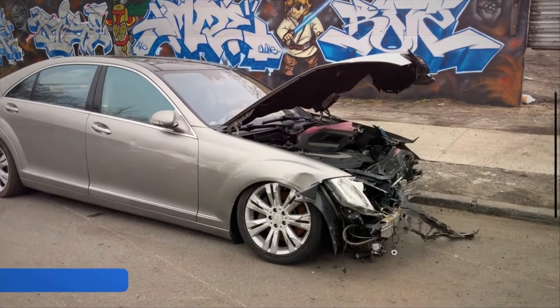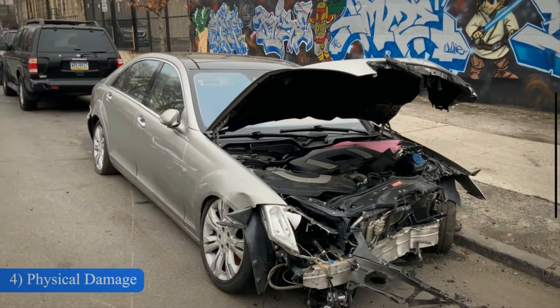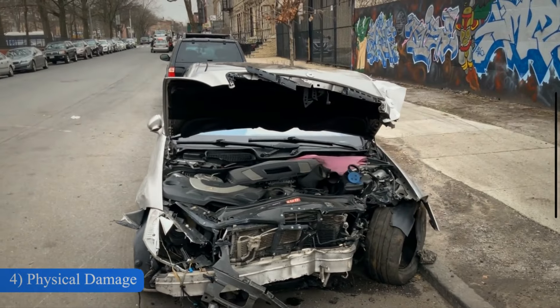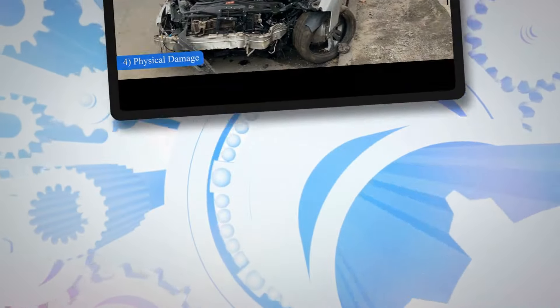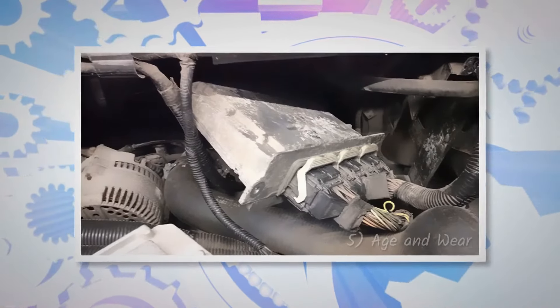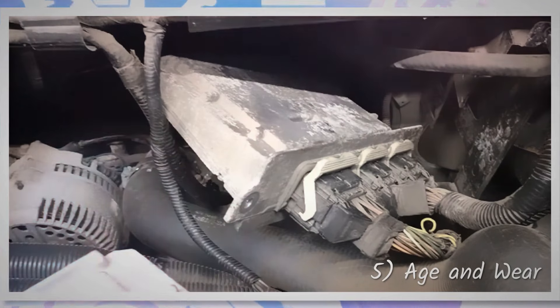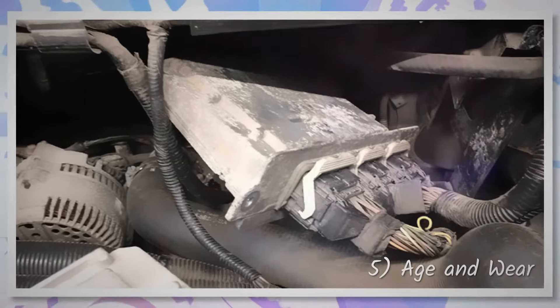Accidents, collisions, or other forms of physical damage can lead to a damaged PCM. This can cause broken circuits, damaged components, or a complete failure of the module. Over time, the components within the PCM can degrade, leading to poor performance or failure. This is often due to normal wear and tear, but can be accelerated by the factors mentioned above.